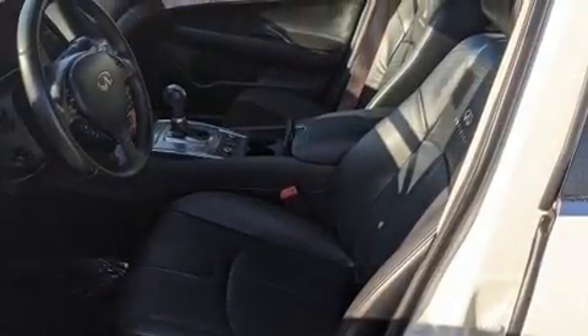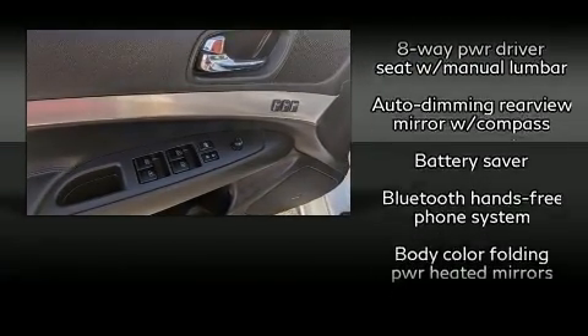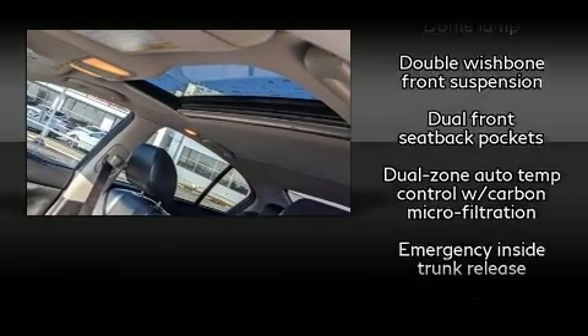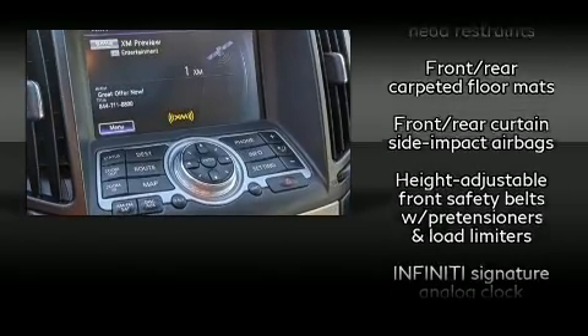Infiniti also prioritized safety and security with features such as dual front impact airbags, front side impact airbags, traction control, anti-whiplash front head restraints, a panic alarm, and four-wheel disc brakes with ABS.